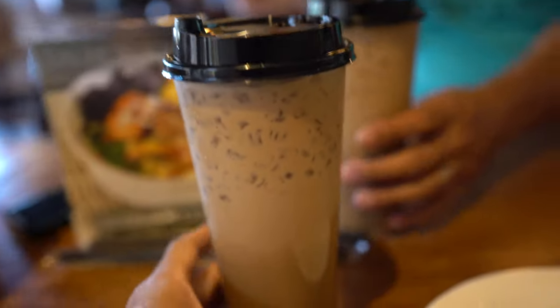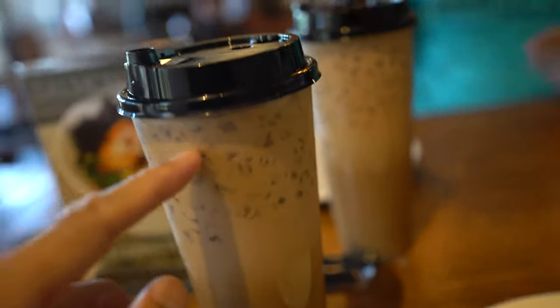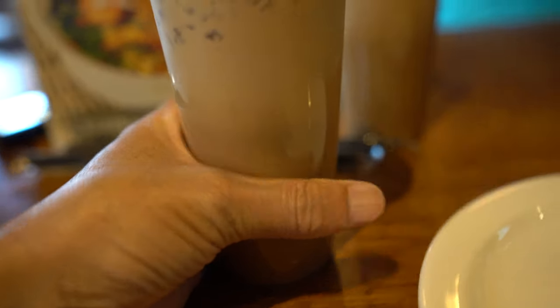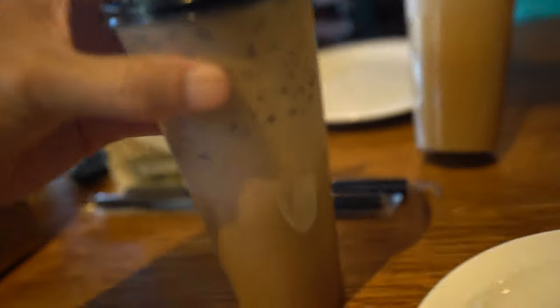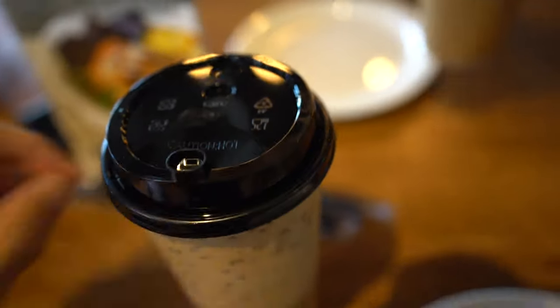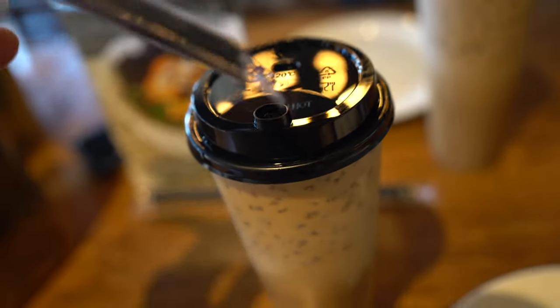So here's a Vietnamese iced coffee. It's interesting because the ice is on top but the bottom is still warm, so you've got to mix it up. They just made it. I noticed that the cup has a perfect hole for the straw to go in — so cool.